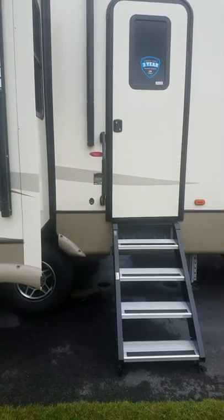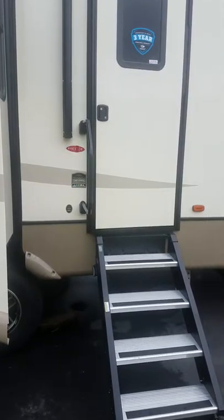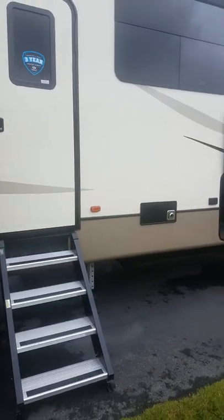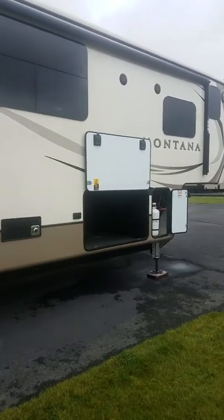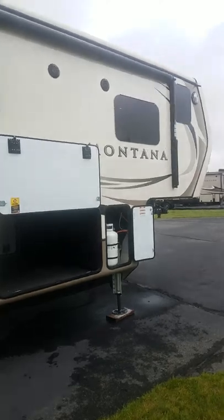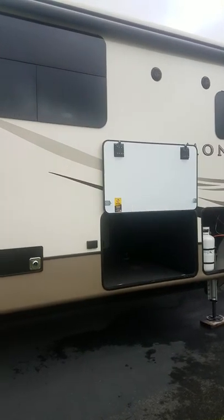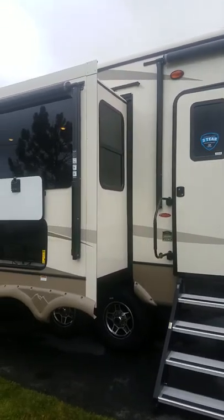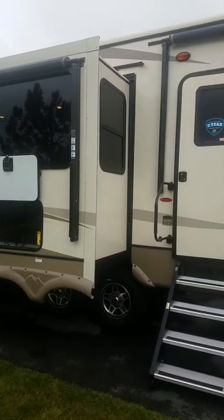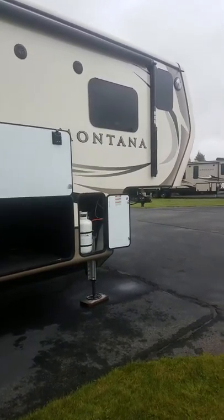Good afternoon folks, this is Tracy Dinkel from Pierce RV in Billings, Montana. I wanted to take some time today and go over the 3810 Montana — this is the MS. We have been a Montana dealer since pretty much their beginning, which is going on the latter part of two decades now. We sell these very high quality Montanas. They have been the number one selling RV for the last two decades, and a lot of other manufacturers have followed suit trying to copy the best name in the game.